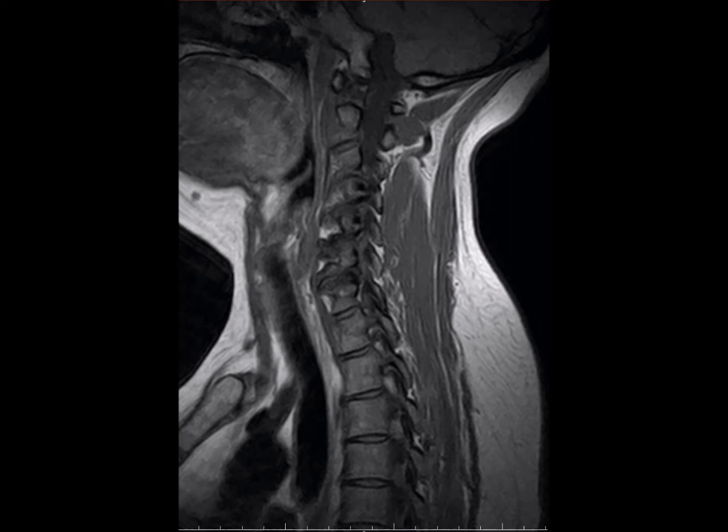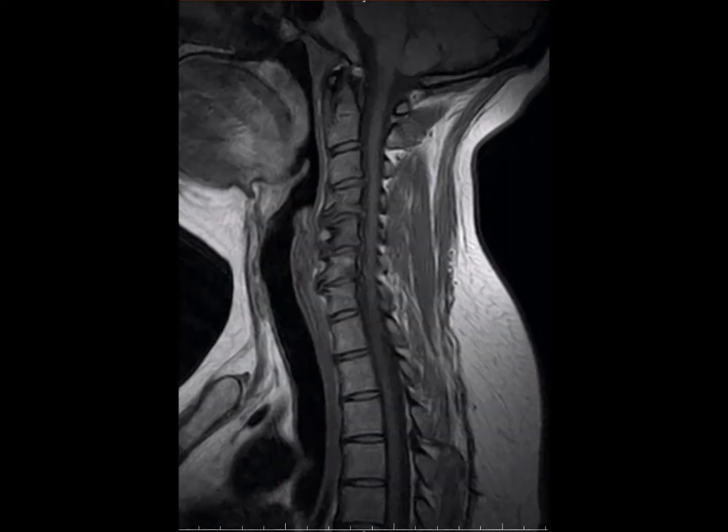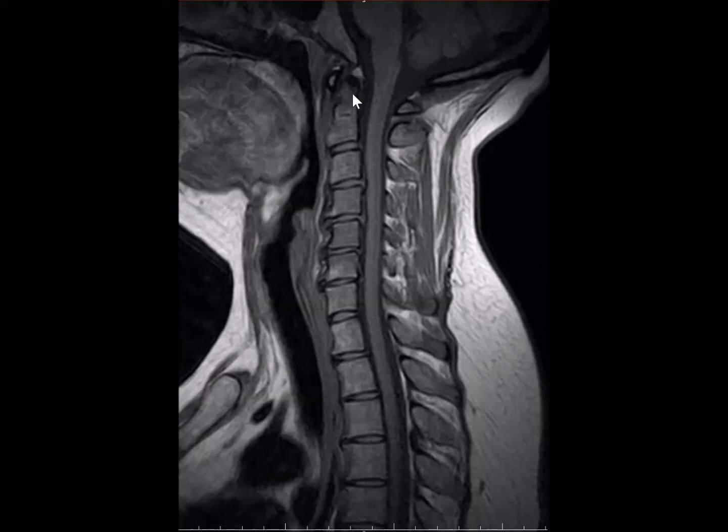The next lateral view has a better, more clear shot. Over here you can see pretty much one-third of the thoracic spine, and you can see clearly that there are disc protrusions and loss of cervical lordosis, which should curve like this.